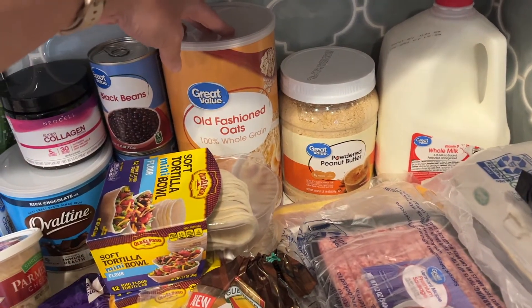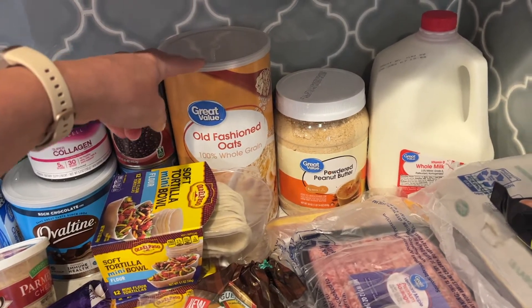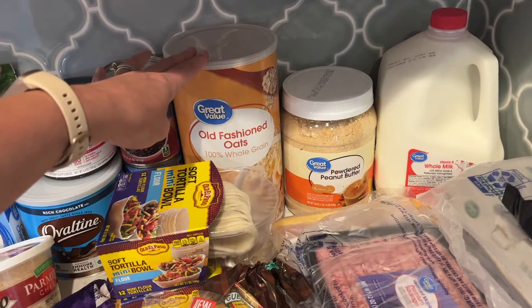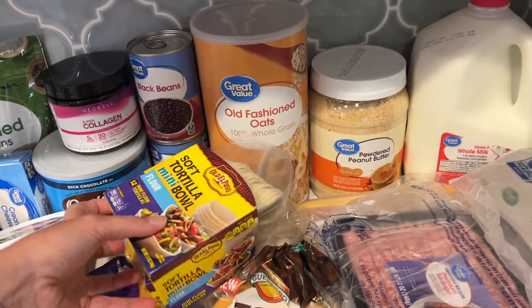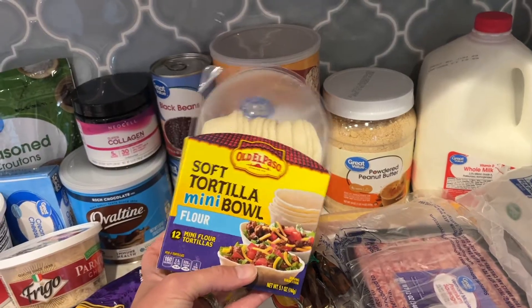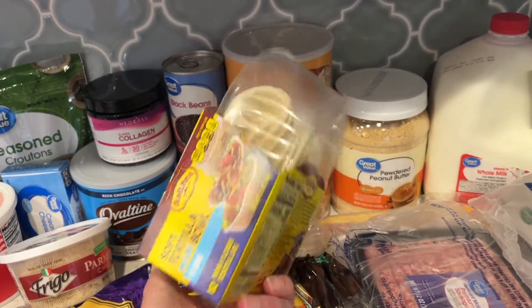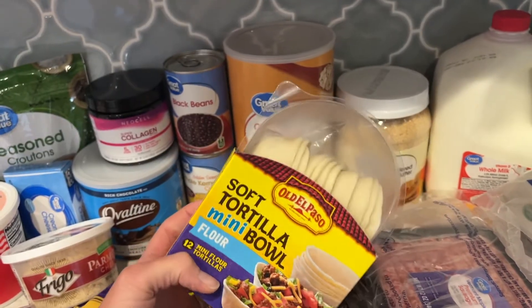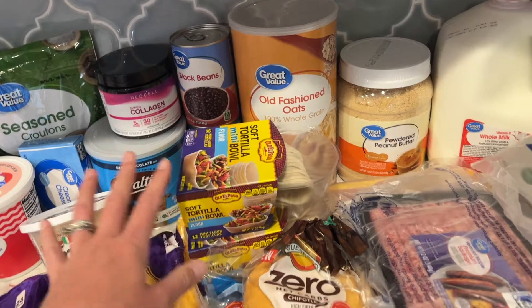A container of oatmeal — we've been going through a ton of oatmeal lately for breakfast, and I make some spinach banana muffins with oats too, so we've been going through a lot of that. And if you guys have been around, you know I always stock up on these mini tortilla bowls for tacos. My kids are obsessed with tacos, so I always make sure we have plenty of these in the pantry.